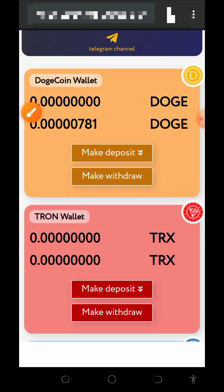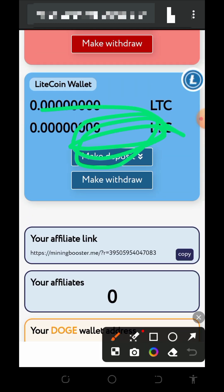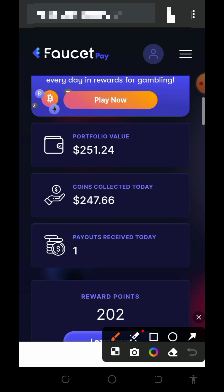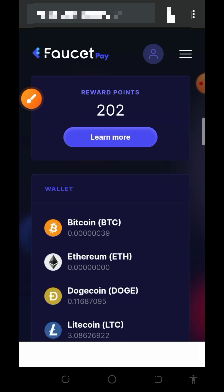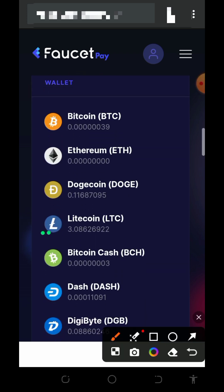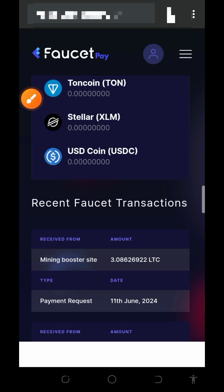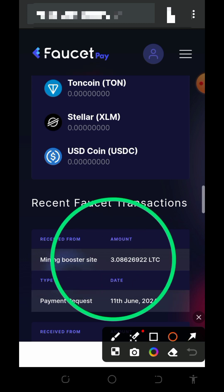Our payment has been successfully sent to our FaucetPay account. You can see that the Litecoin has been withdrawn from the platform. Going to our FaucetPay wallet, scrolling down, you can see I received a payment today equivalent to 247 dollars, bringing my balance to 251 dollars. On today, June 11, 2024, we received a payment of three Litecoins from this website, confirming that the site is legit and paying.